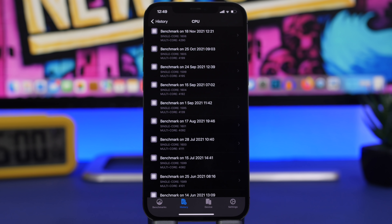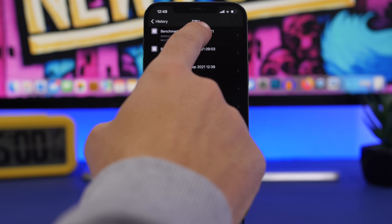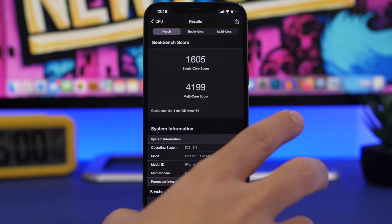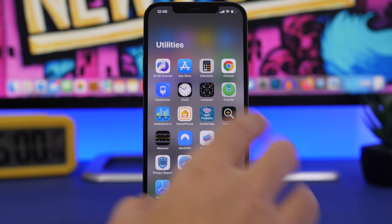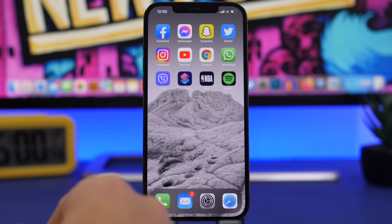Moving on to performance — iOS 15.2 has been really solid since beta 1 with no major issues. Looking at Geekbench scores compared to iOS 15.1: single-core is nearly identical at 1605 vs. 1606, but multi-core shows a slight improvement — 4199 on iOS 15.1 versus 4290 on iOS 15.2. The device has been really stable overall.